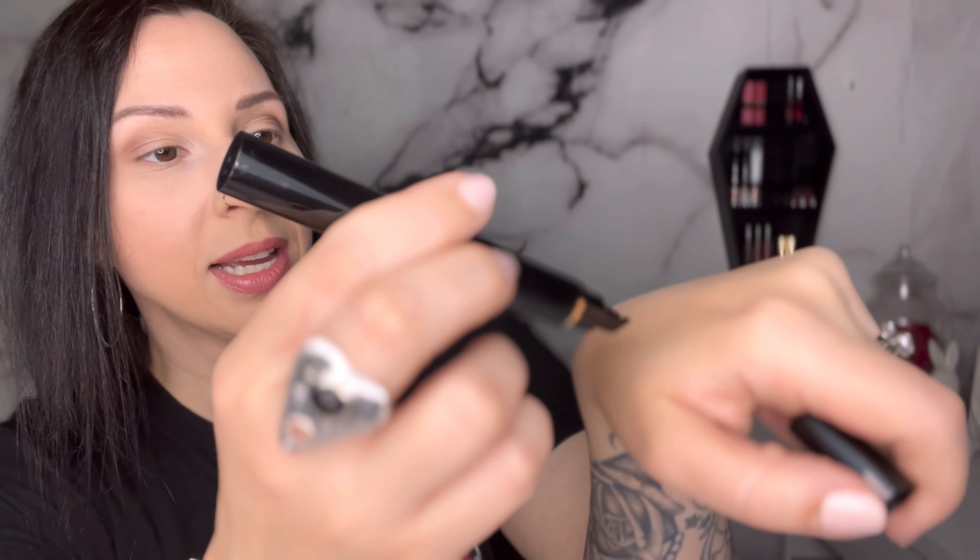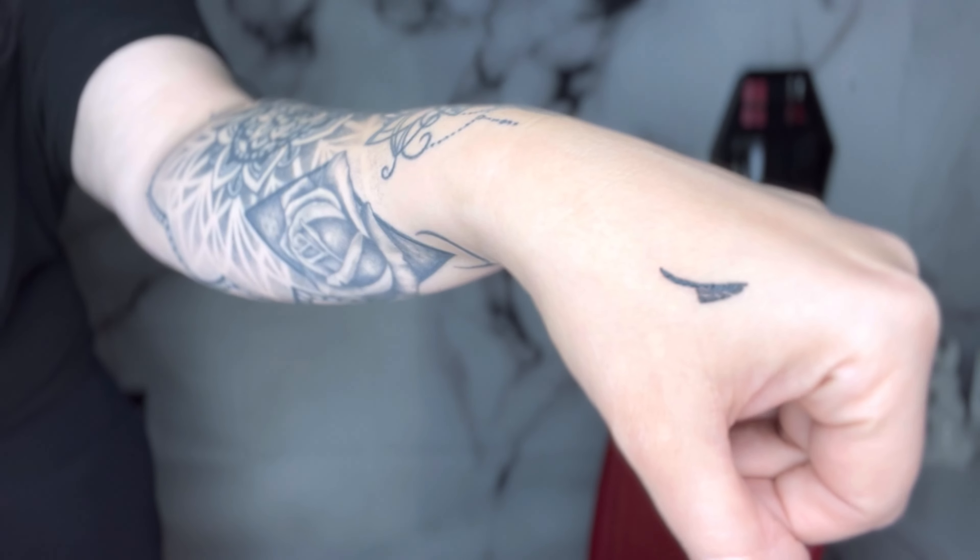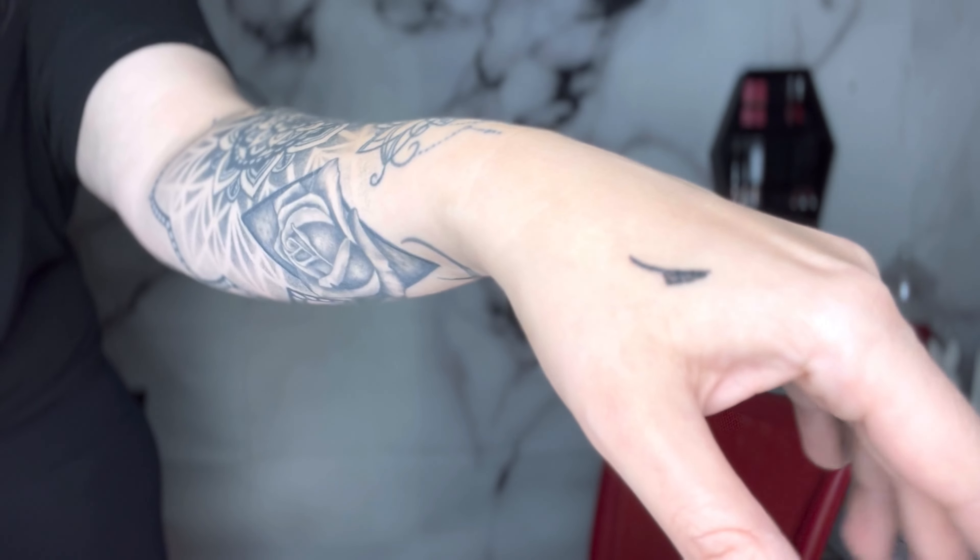Let's just practice on my hand with one of these right now — let's do the left wing. It did make a cute little wing! Let's try the actual eyeliner side. Oh, nice and liquidy. You can see it did make a line with the eyeliner. Okay, I'm going to bring you guys in a little bit and we're going to give it a shot. Let's go.